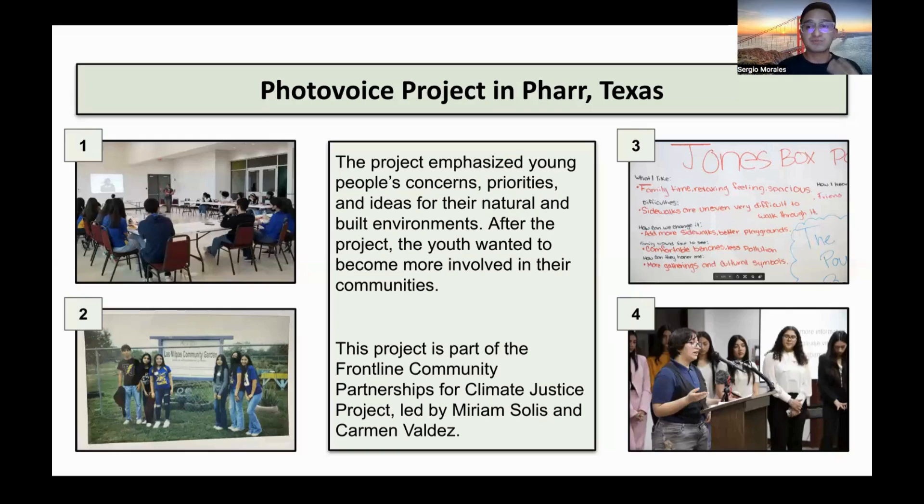At the same time, this project also had an environmental justice lens. So we introduced the young people to what environmental justice is, and also environmental justice in the context of Texas.